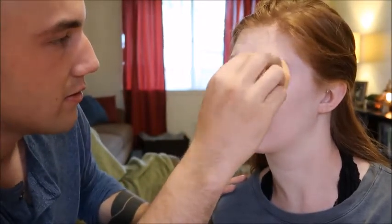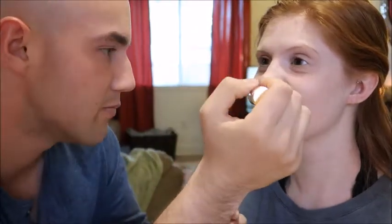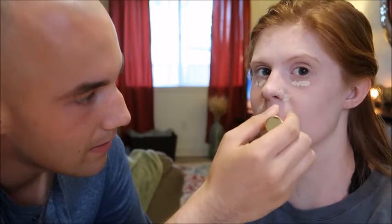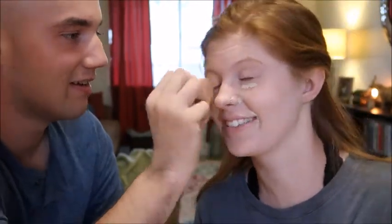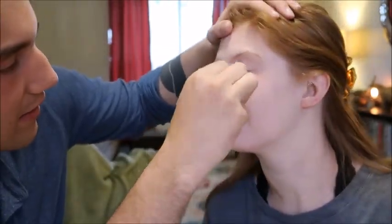Now using Tarte Shape Tape Contour Concealer in the shade Fair, because my wife is just a fair maiden. We're going to put it on all the blemishes — though of course my wife is beautiful so I don't see any blemishes at all. I'm gonna put it right here on the eye area and do the orange spongy thing again to blend.